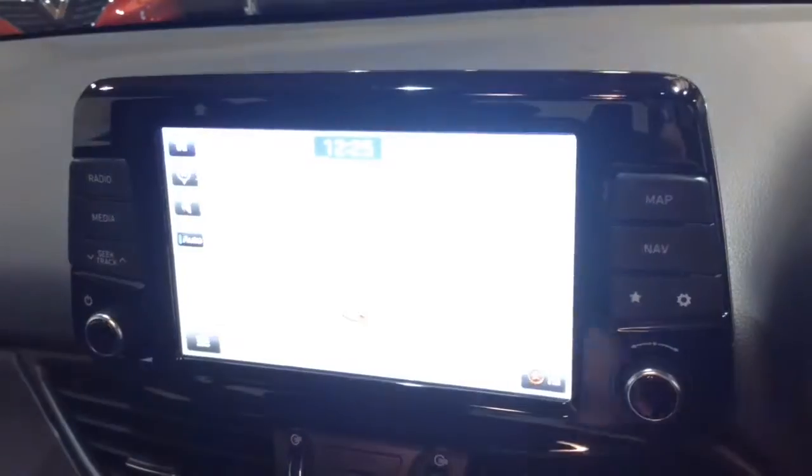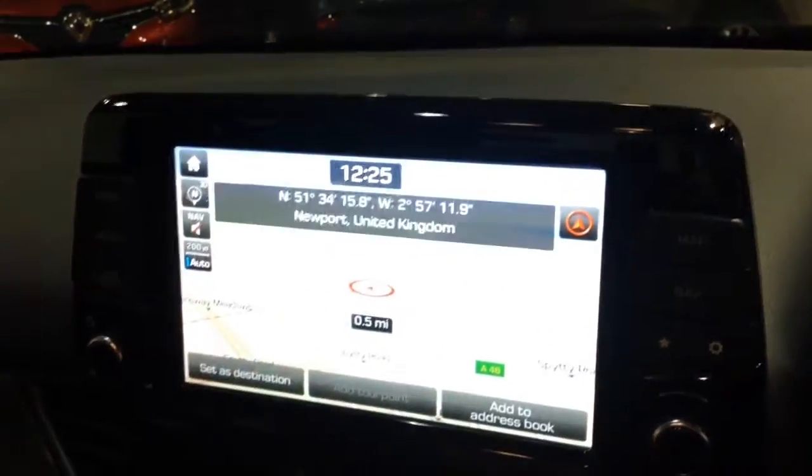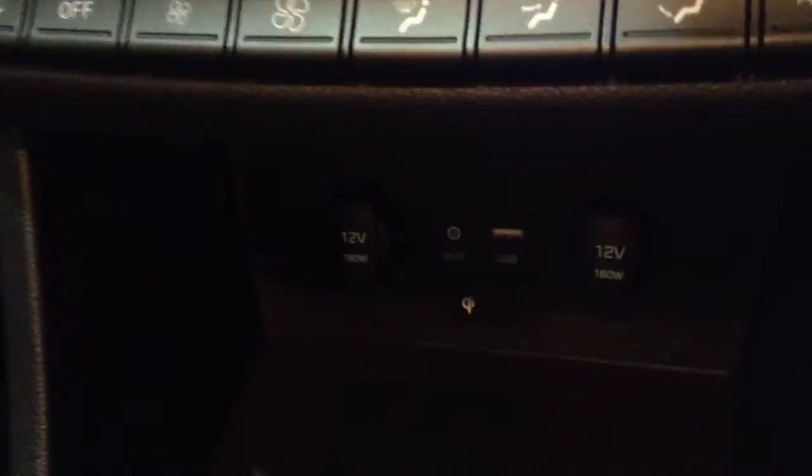Additionally, this vehicle has satellite navigation via the map and nav button, which you can navigate freely using the touchscreen capabilities. Moving on, you've got your air climate controls and your power out of the auxiliary input and USB input for your various gadgets.